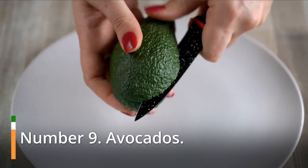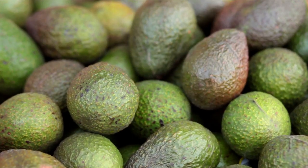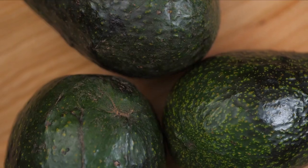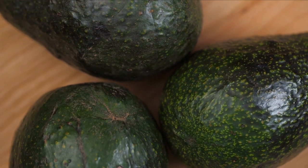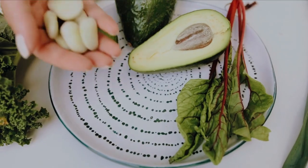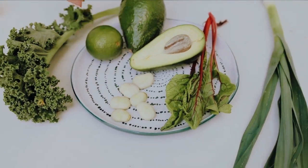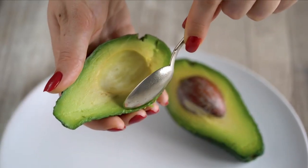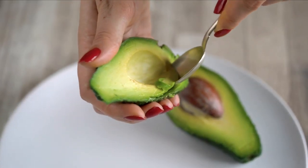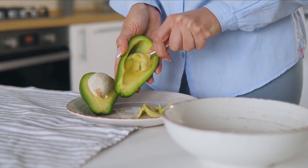Number 9: Avocados. The heart-healthy lipids in avocados make them a delicious snack. They're a rich source of magnesium, fiber, and potassium. Adding half of an avocado to your daily intake is a great way to increase your vitamin C, A, E, and B-complex vitamins. They also have a reduced salt content as an added advantage. Avocados also contain polyphenols, which are antioxidants that protect the body against free radical damage.